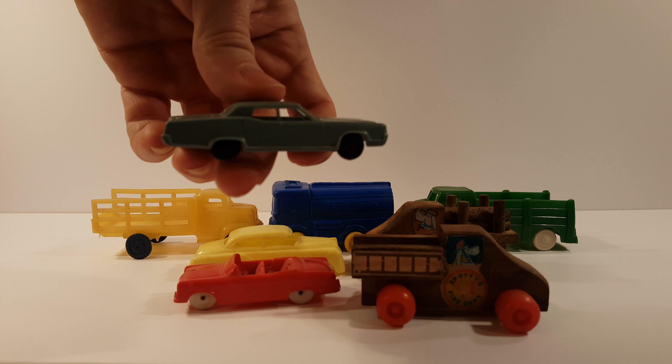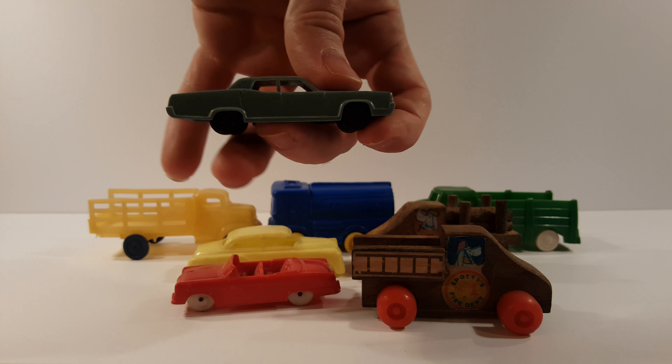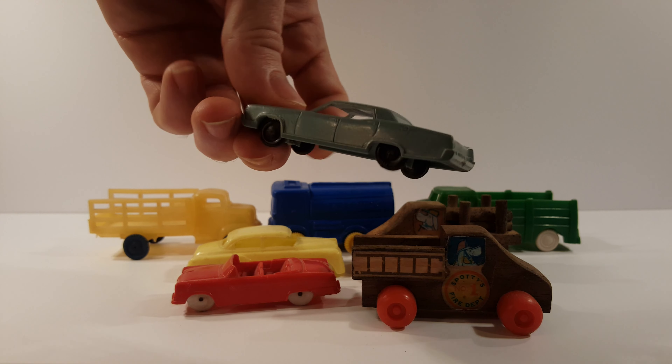Got another vehicle here — it's all plastic, missing one little piece in the middle.